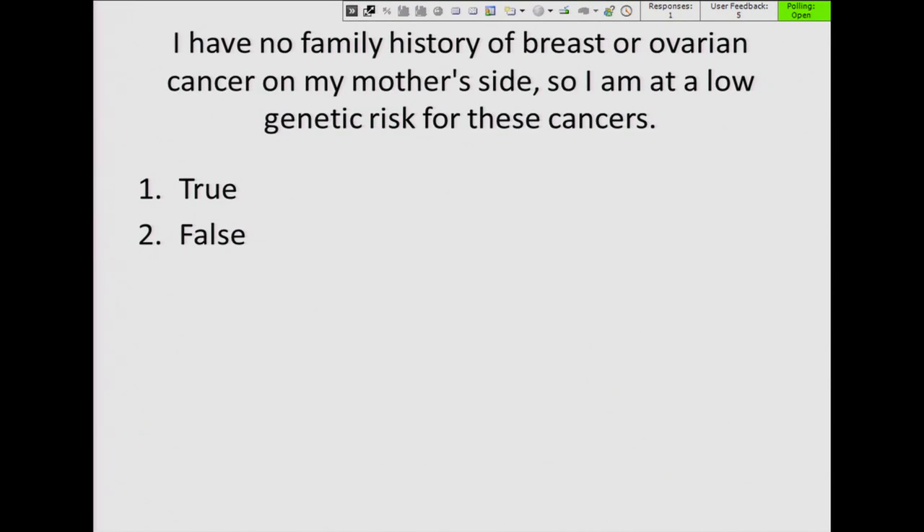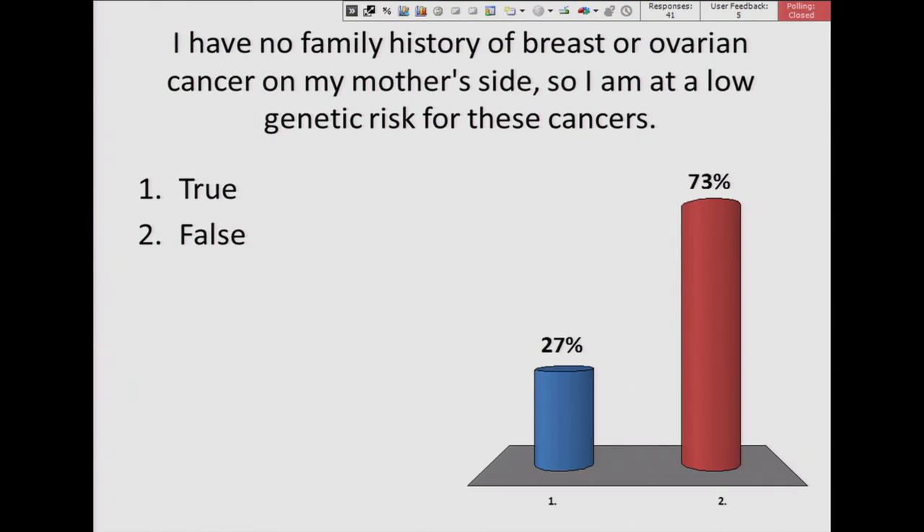True or false: I have no family history of breast cancer or ovarian cancer on my mother's side, so I'm at low genetic risk for these cancers. The answer is false — because you have to consider the father's side as well. Even though a condition might occur in one gender, you can still inherit risk for it. For breast cancer, you have to consider both your mother's and father's side of the family.